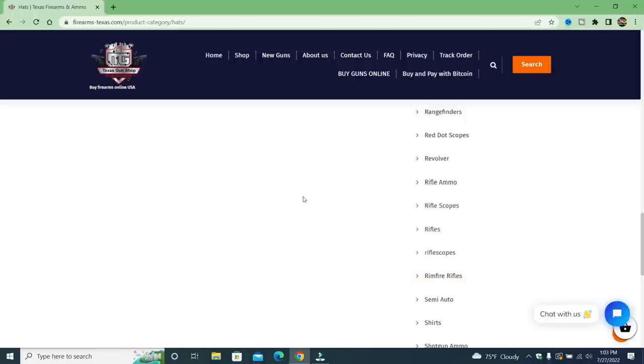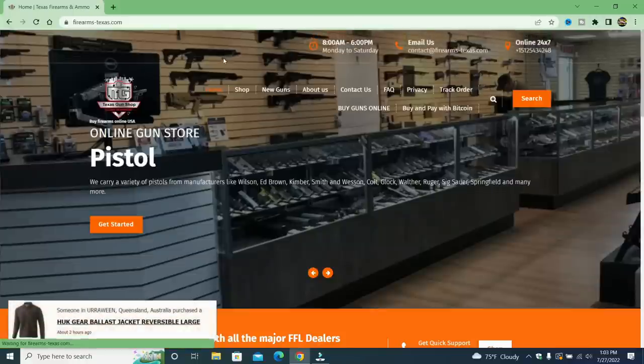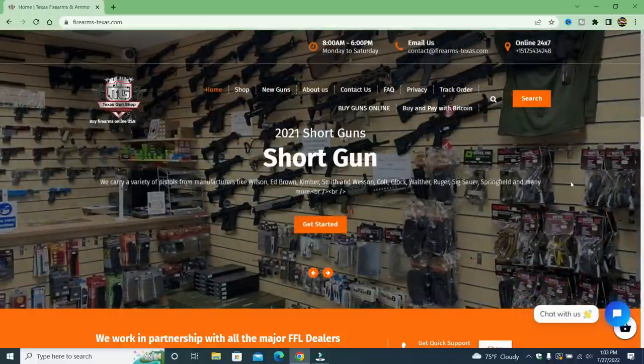I decided to call them. If you look at the home page they have a phone number, but you think they picked up? Every time I've called a legitimate gun store, they pick up the phone. But it seems like all these fake ones don't want to pick up the phone. Why? Well, they went to voicemail. Here's my message.